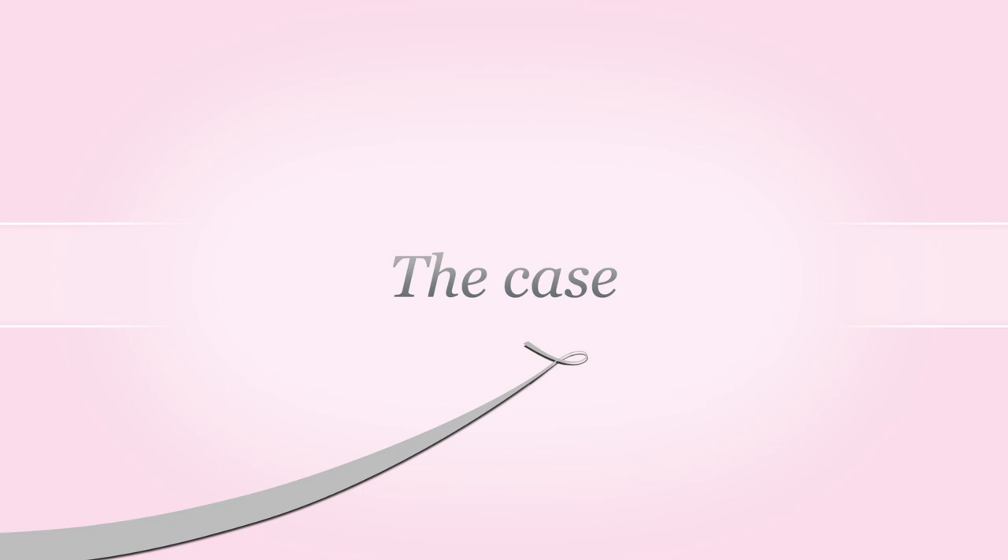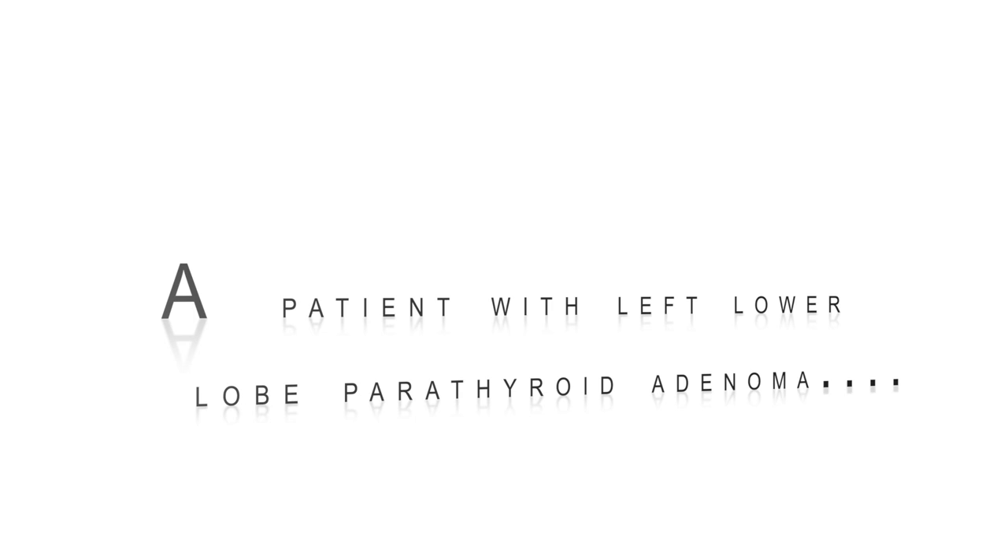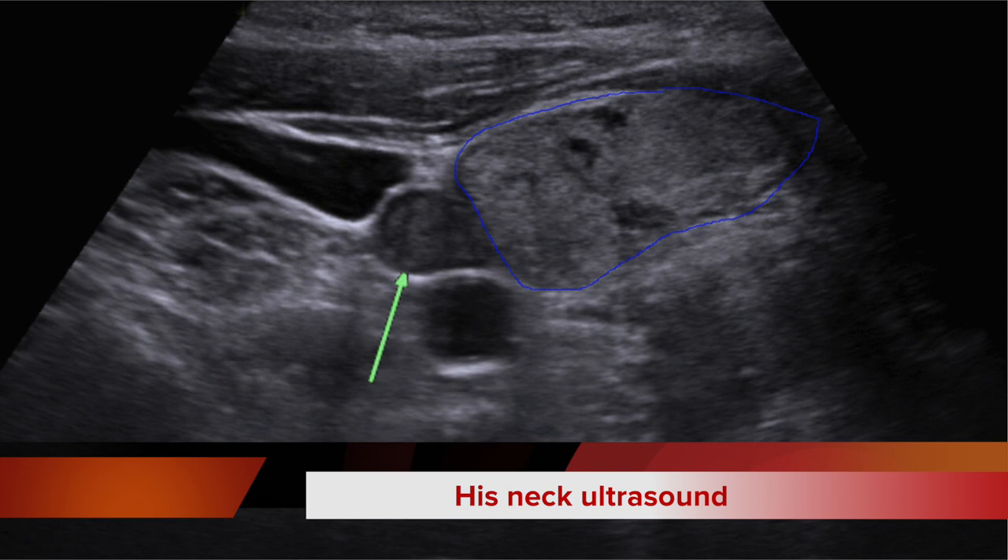Excision of a parathyroid adenoma. A patient with a left lower lobe parathyroid adenoma came to our department for jawbone and joint aches and pains, muscle weakness and fatigue.